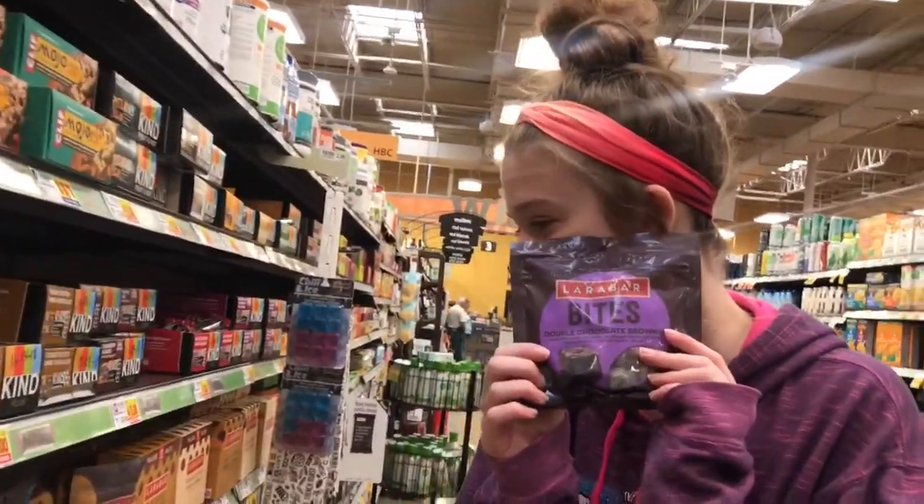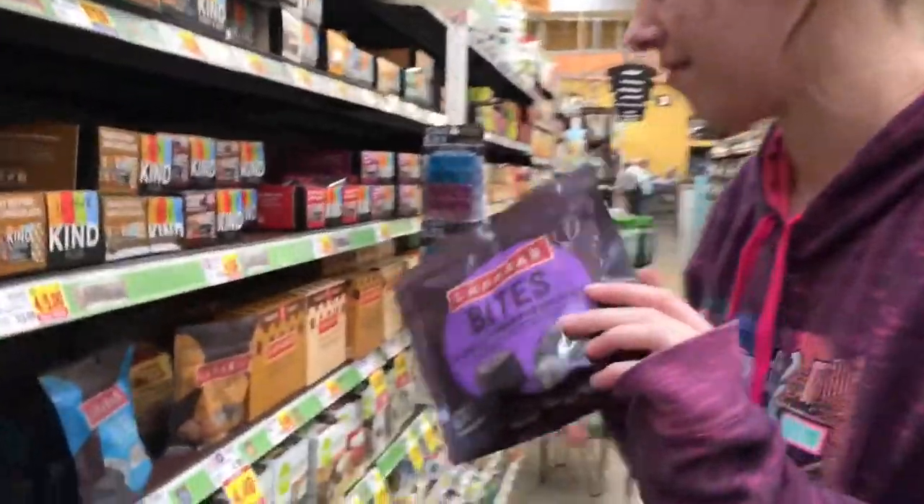Dark chocolate — I haven't even seen this before. Let me turn that label over and see the back of it to see if I can eat that.